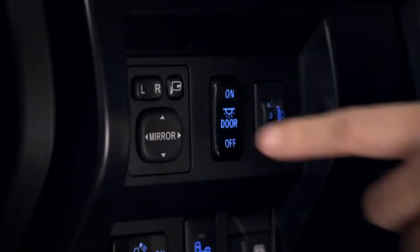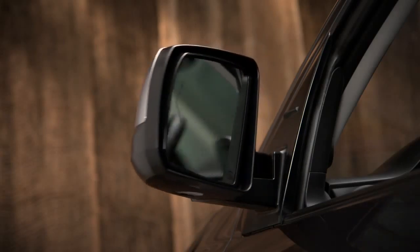Both mirrors will fold in toward the side windows. To put them back into driving position, press the button again. That's it.